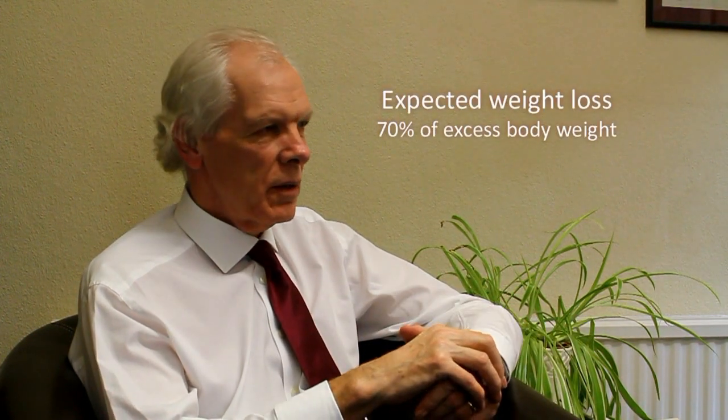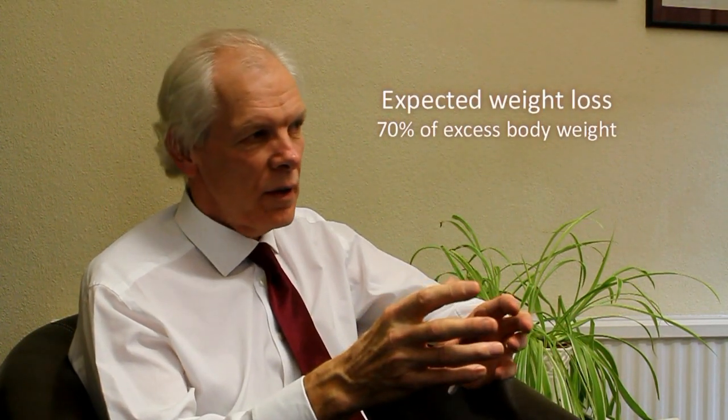With the sleeve gastrectomy, the initial evidence suggests that at two years there is no difference between weight loss with the sleeve and weight loss with the bypass. They seem to be roughly equivalent, and in addition the impact on things like type 2 diabetes and high blood pressure seems to be similar with the sleeve gastrectomy as with the bypass. So initially they look rather comparable procedures.